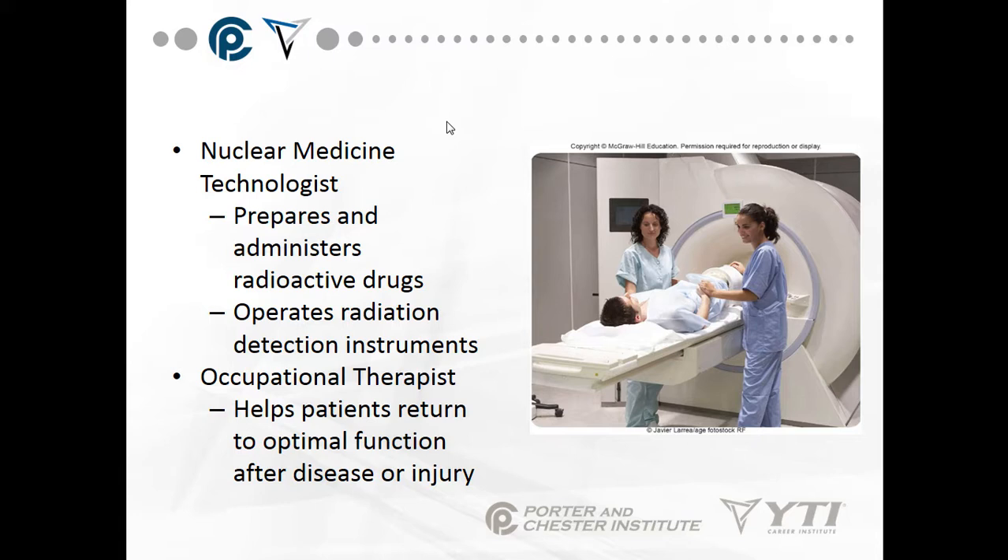An occupational therapist helps patients return to optimal function after disease or injury. Occupational therapy is a little different from physical therapy: physical therapy gets the injured body part back to a functioning level, while occupational therapy helps fine-tune that level. For example, if you fractured your wrist, physical therapy helps restore movement and strength, but occupational therapy helps with flexing, extending, and rotating so you can go back to work.